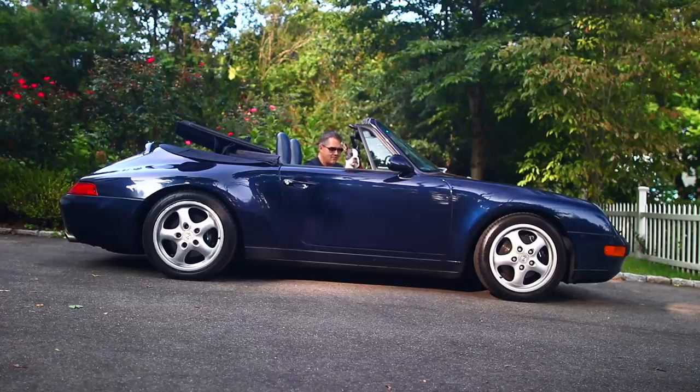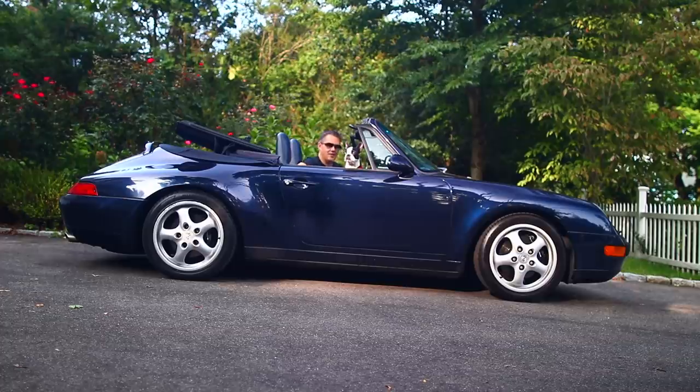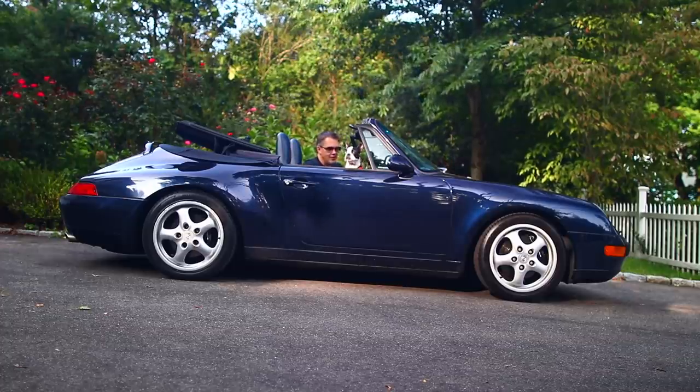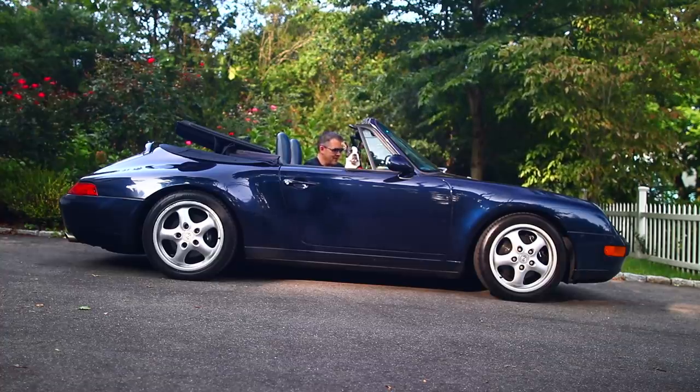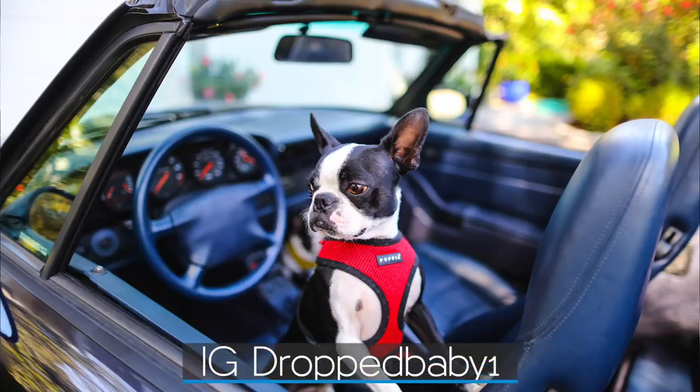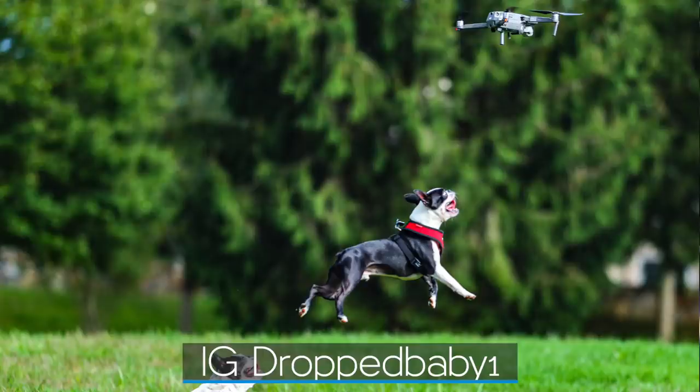Hello friends! Those of you who follow me on Facebook and Instagram will know already — I've got myself another 911. Well, not a new one, a used one, an air-cooled one. This is the 993 generation. You should totally follow me on Instagram because I'm an avid photographer, and not all my photos are of me naked.